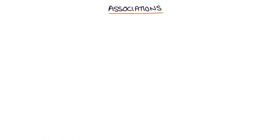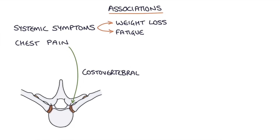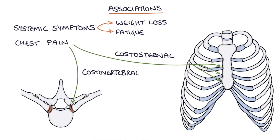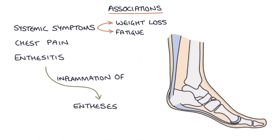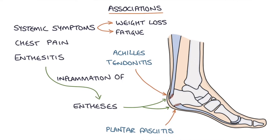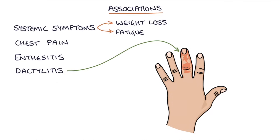Ankylosing spondylitis doesn't just affect the spine — it can affect other organ systems. It can cause systemic symptoms such as weight loss and fatigue, chest pain related to the costovertebral and costosternal joints, enthesitis which is inflammation where tendons or ligaments insert into bone causing problems like plantar fasciitis and Achilles tendonitis, and dactylitis — inflammation of an entire finger or toe.